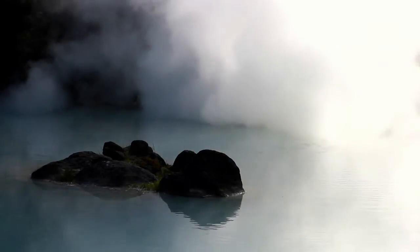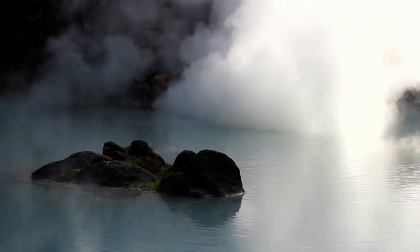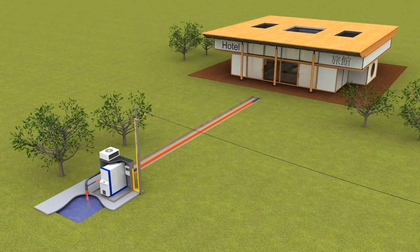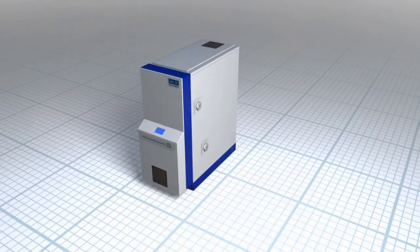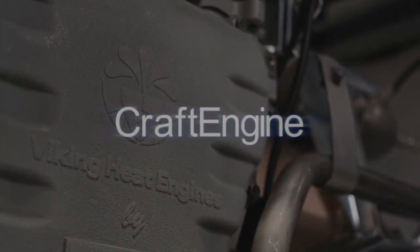Using the thermal energy from geothermal wells is another application area with great potential for the Kraft engine, as the hot water can be converted into electricity at very low cost. The Kraft engine enables renewable energy generation at all scales, even the smallest, making the technology the smart choice now and for the future.